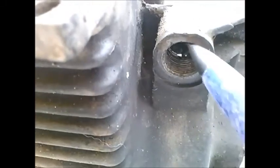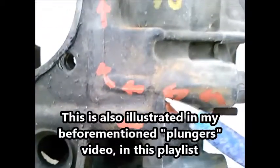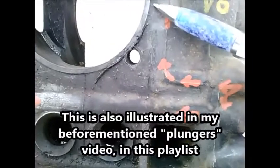In this threaded hole, usually there's a cap with a screwdriver slot and then a spring and a plunger. If the plunger is up, this path directly to the galley is blocked and the oil has to go through the oil cooler.